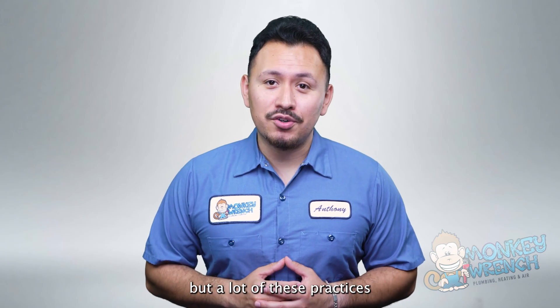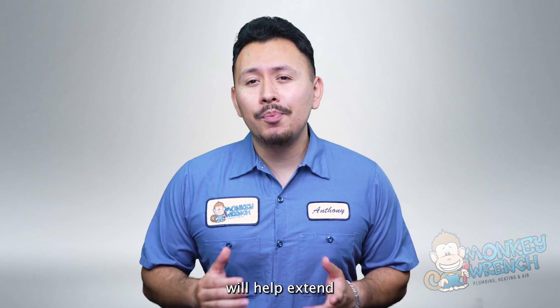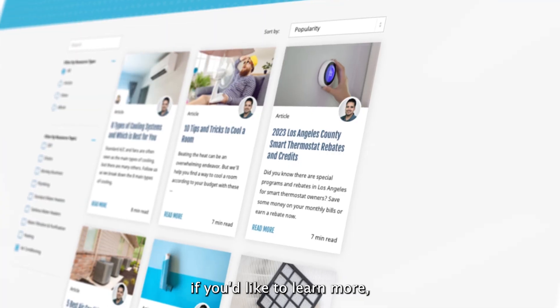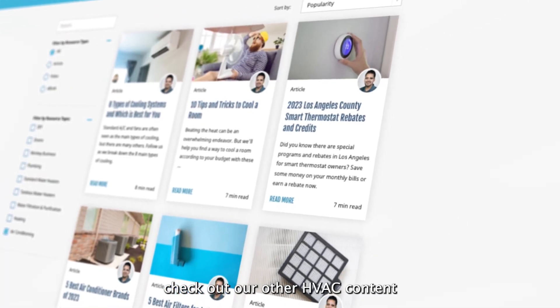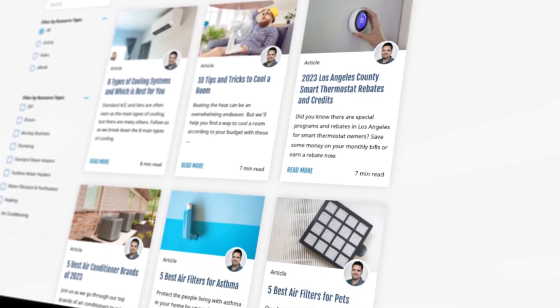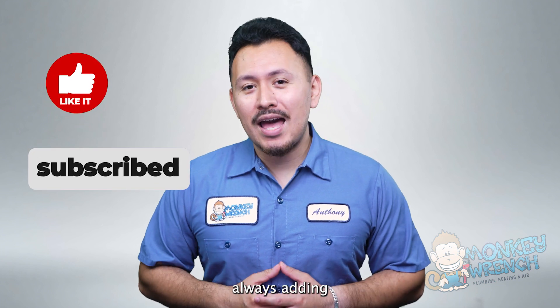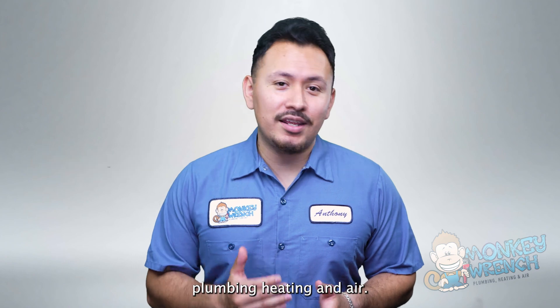We've given you a lot to do, but a lot of these practices will help extend the life expectancy of your system and improve its efficiency. If you'd like to learn more, check out our other HVAC content on our Learning Center. If you found any of the information in this video helpful, make sure to like and subscribe as we're always adding new content on all things plumbing, heating, and air.